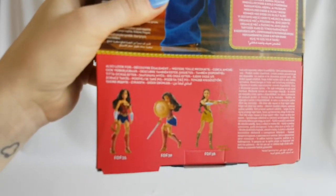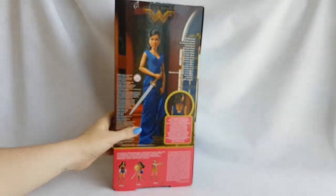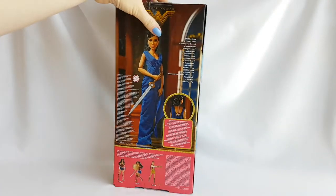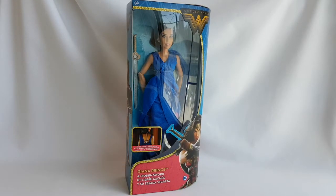Let me show you a close-up. Okay, so now it's finally time to unbox her, so I'll be right back!